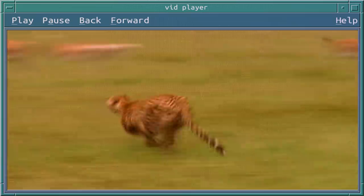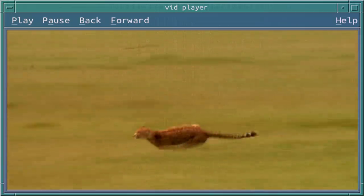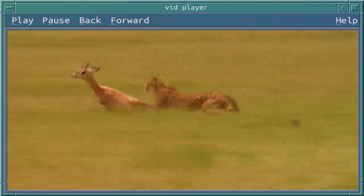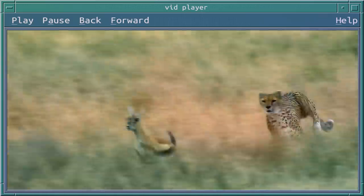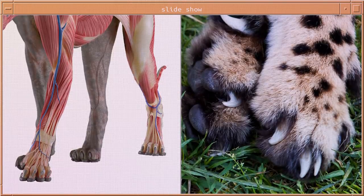When the cheetah is sprinting after its prey, it doesn't go in a straight line. The prey is trying to escape, so it makes a zigzag motion, getting very close to the ground, almost touching its side to the ground. The cheetah is able to do this because those claws on its feet provide a lot of traction and stability.